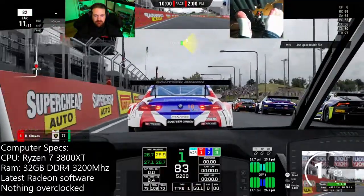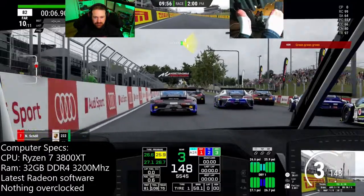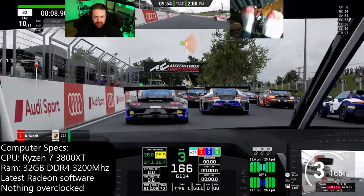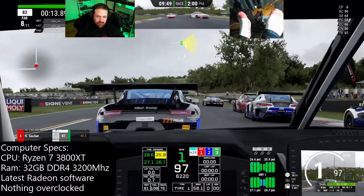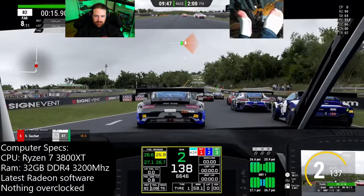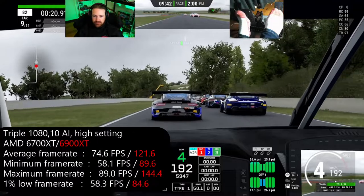I am going to include some VR and some single 1080 as well. The 6900 XT — how much faster is it going to be? Let's find out. For these tests, I'm using a Ryzen 7 3800 XT with 32 gigabytes of DDR4 RAM at 3200 megahertz, using the latest Radeon software at the time of filming with nothing overclocked.